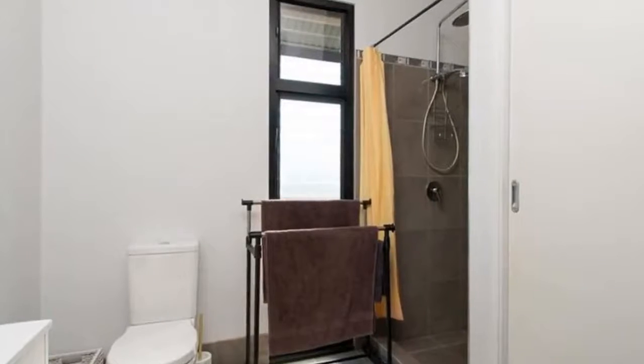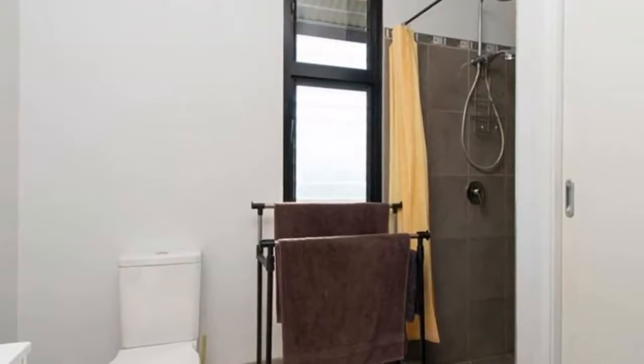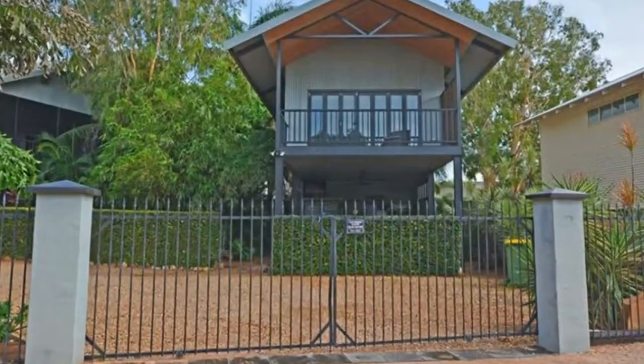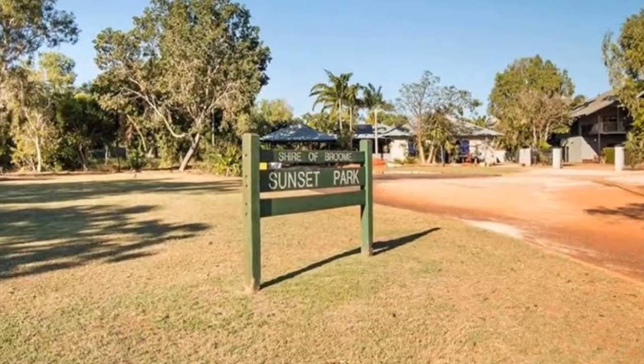The landscaped gardens are mature and fully reticulated, and the property overlooks public open space. Quality fixtures and fittings are on show in both residences. Call now to arrange a private inspection of this incredible property.